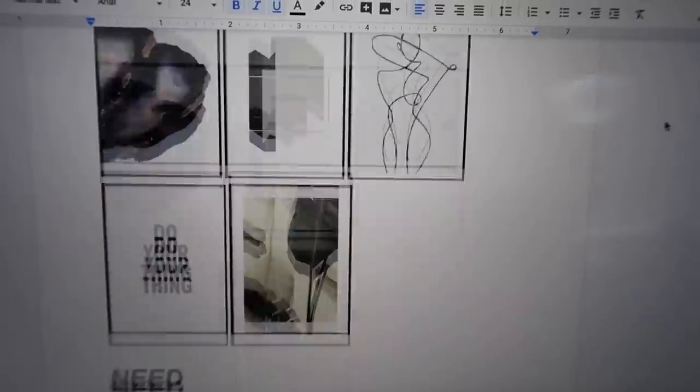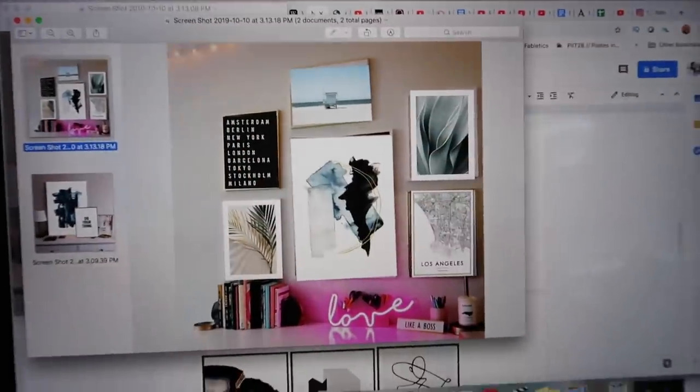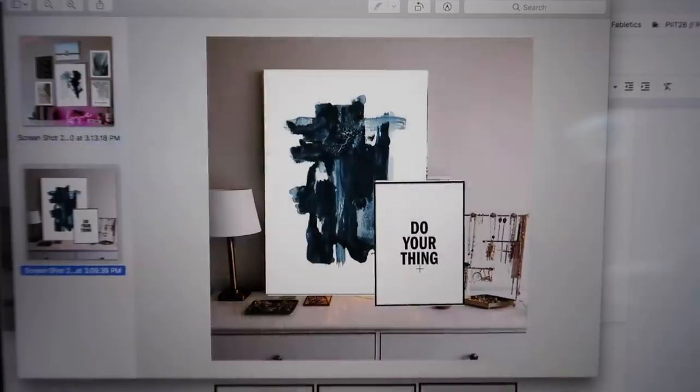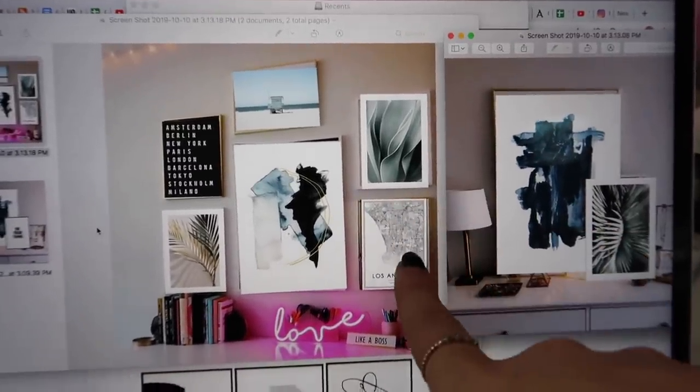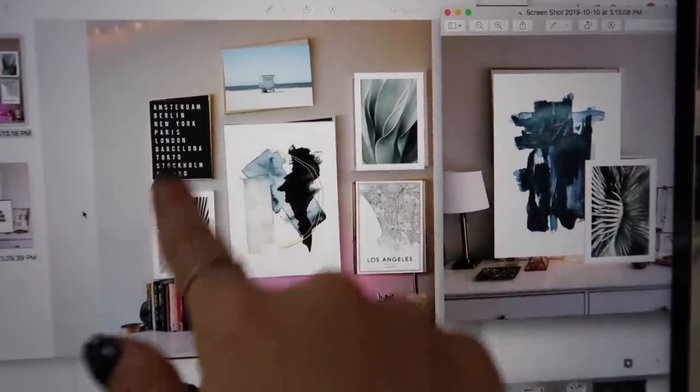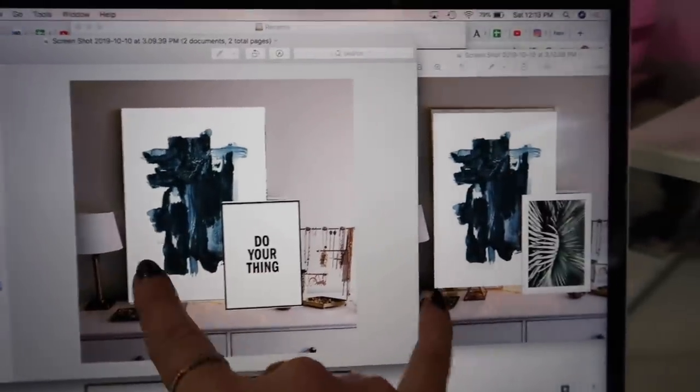I screenshotted a ton of art options I liked and then did a very fast mock-up, pasting the images on top of my old artwork to get a feel for how it would look. I tried to balance things out — pieces with words, pieces with borders versus without.